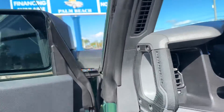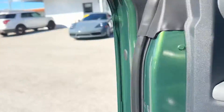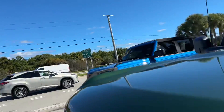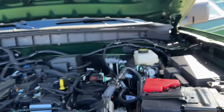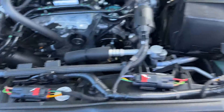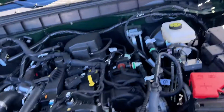This baby's ready to go. Take a quick look up underneath the hood. Practically brand new — here it is!